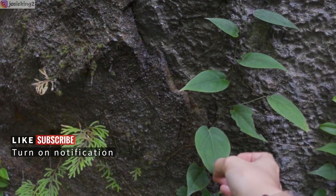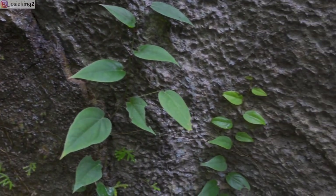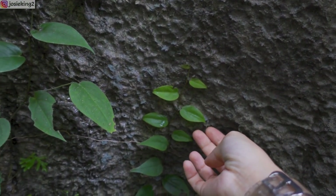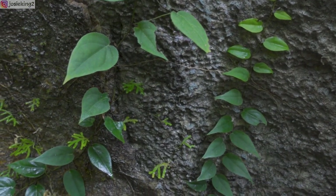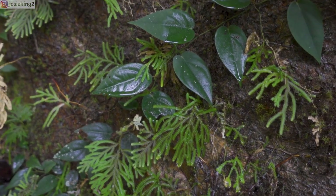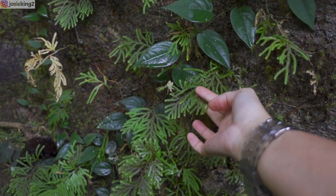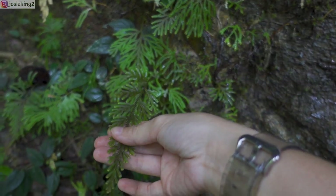Look at this creeper plant, so nice. These are the young ones, they look more green. They are very nice. Wow, and they are with a type of moss, if I'm not wrong — please correct me if I'm wrong. These are nice too.